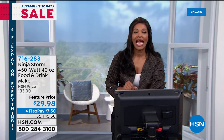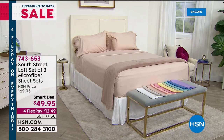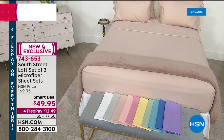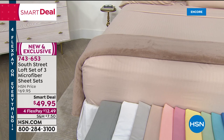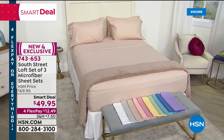When you think of President's Day weekend, you think about needing some new linens. We've got some for you from South Street Loft — a set of three microfiber sheet sets. You're getting three fitted sheets, three flat sheets, and six pillowcases. Look at all those beautiful colors. Microfiber means they're soft, easy to launder, dry quickly, and so smooth. You've got fun colors like yellow and turquoise.